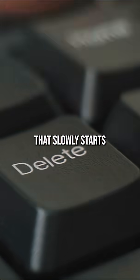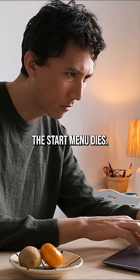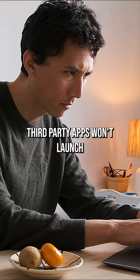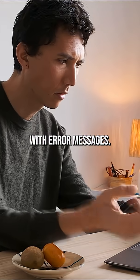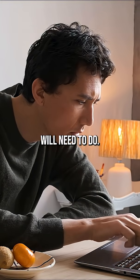The result is a system that slowly starts to implode in real time. Task Manager stops working, the start menu dies, third-party apps won't launch, and you're bombarded with error messages. You're in for a bad time, and it only gets worse once you eventually reboot.